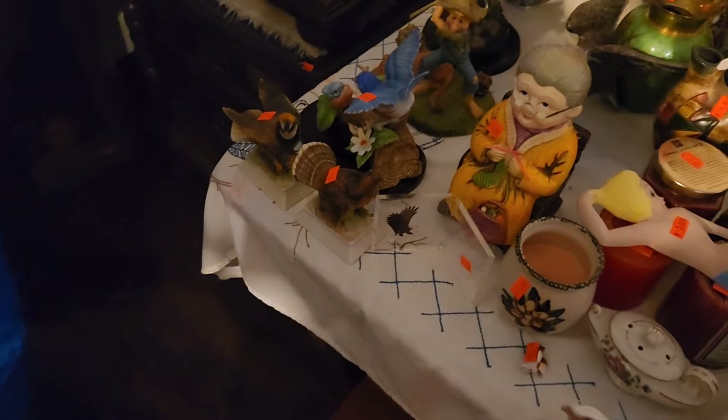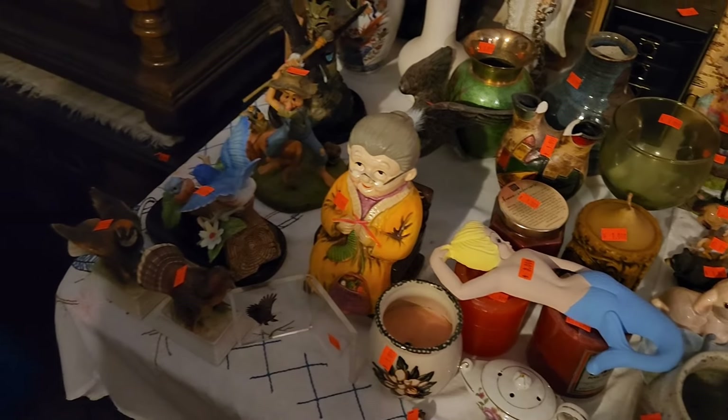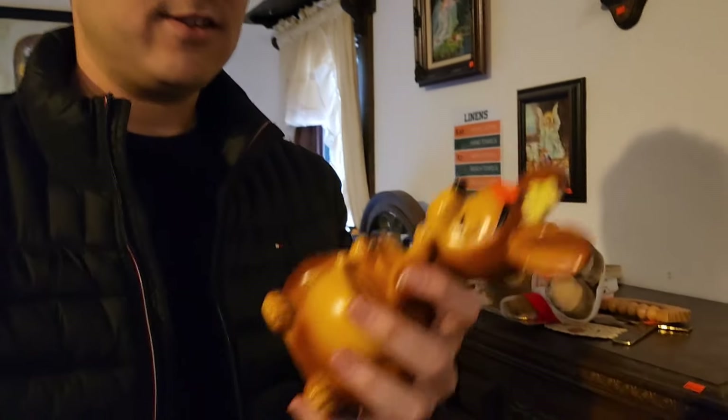I told you I was coming way north of where I normally go to come to this estate sale, and look who appeared in front of me in line — none other than Jeffrey! This is an amazing sale.